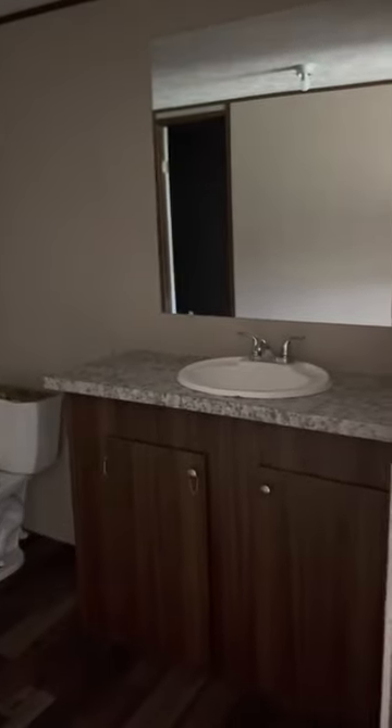Here is the master bathroom. We have a tub-shower combination. And it's a little dark, but we have a huge walk-in closet. The lighting's not that great in here — we don't have the power on in this home.